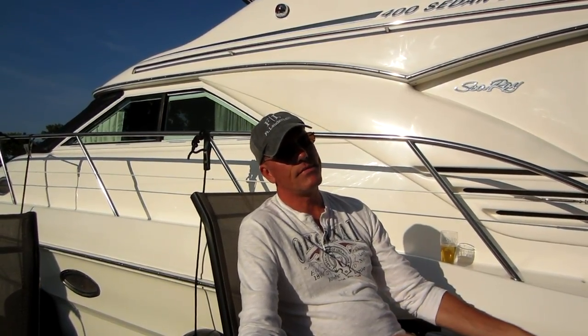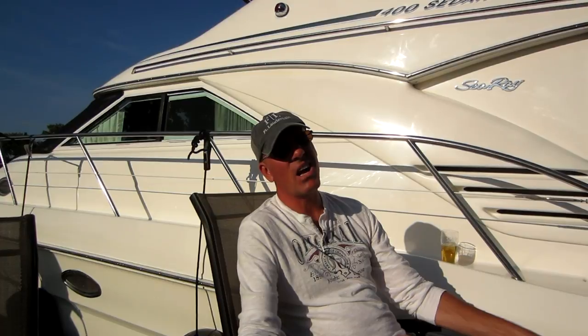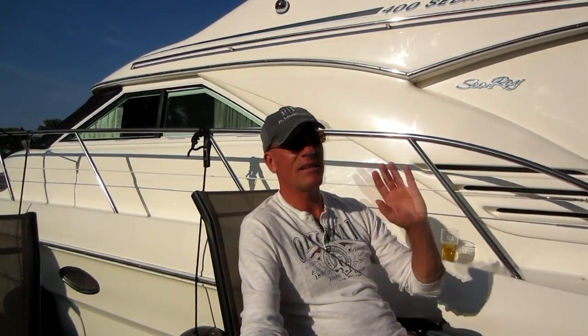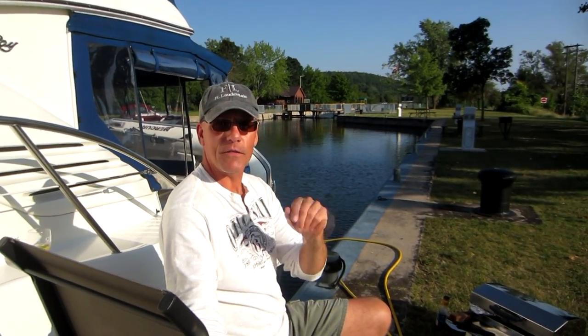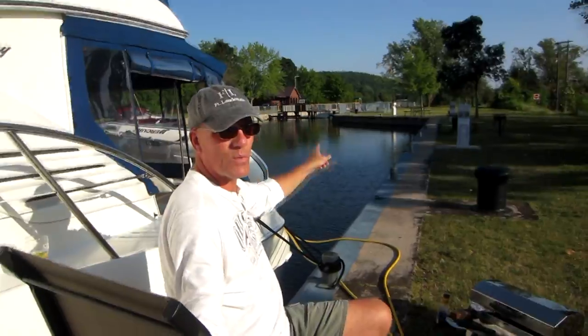With our travels through the Trent Severn Waterway as we are right now, we have 39 locks I think to go through all together down, and then the same amount back — so almost 80 locks in total, including this one here at Lock 6 of the Trent Severn Waterway, Frankford, Ontario.